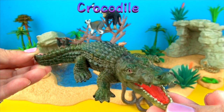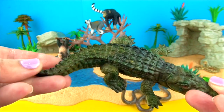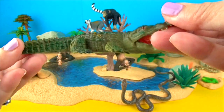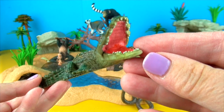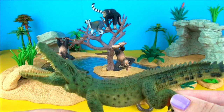Crocodiles are reptiles that have very sharp teeth and powerful jaws. Crocodiles are carnivores and hunt fish, birds, frogs and crustaceans. They live in tropical areas because they are cold-blooded. The largest saltwater crocodile found was over 20 feet long, which is 6 meters.